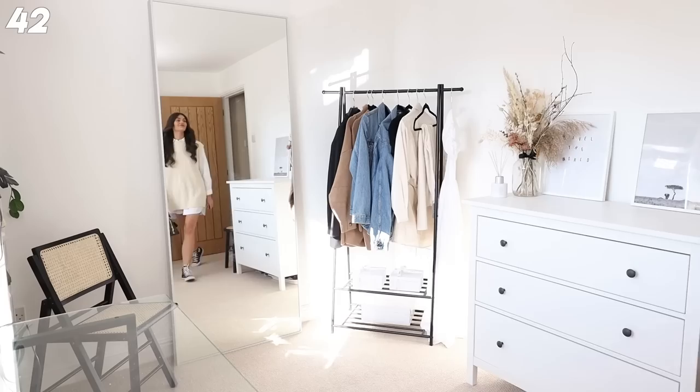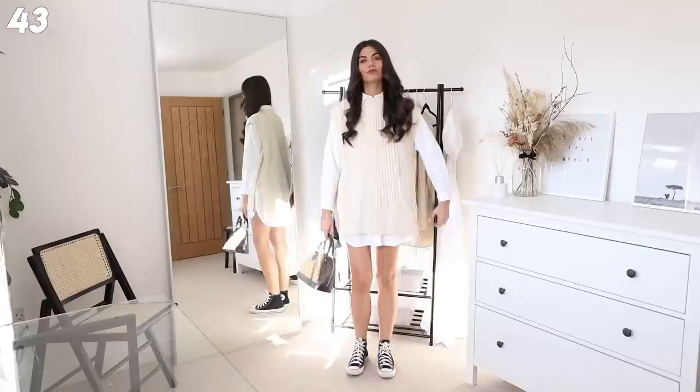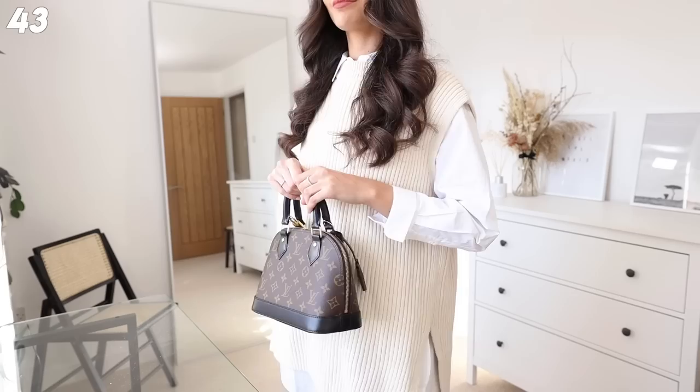Next up we have this shirt from Mango - I've got this over-jumper thing on from H&M, I love this. I've paired it with my Alma BB world tour edition and a pair of Converse. Oh, I love this outfit - I feel super cool in this, and this is going to be one that I re-wear over and over.